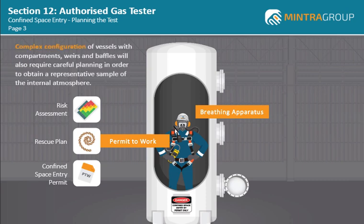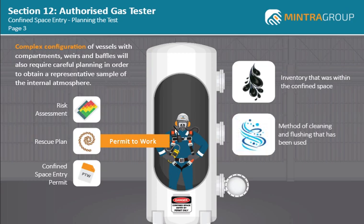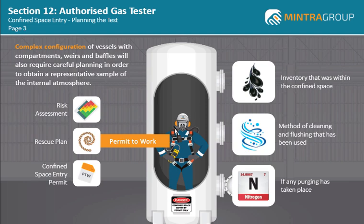Complex configuration of vessels with compartments, weirs and baffles will also require careful planning in order to obtain a representative sample of the internal atmosphere. You should also consider the inventory that was within the confined space, the method of cleaning and flushing that has been used, and if any purging has taken place. The more information obtained prior to testing allows a more detailed test plan to be implemented.